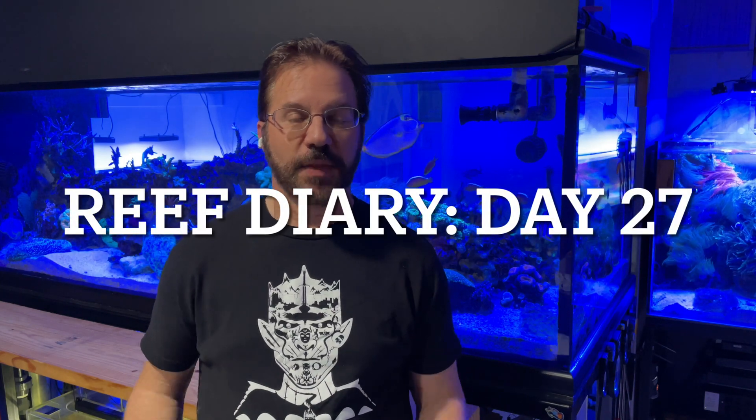Welcome to Reef Diary, day 27. Today started off as kind of a continuation of last night. I told him all I want to do is wrap the tank in cardboard so I can't see it anymore — I just don't want to look at it. But it's not quite as bad as all that.